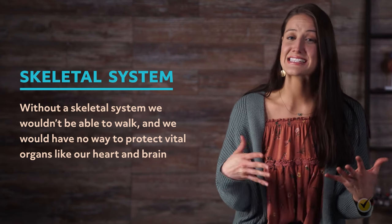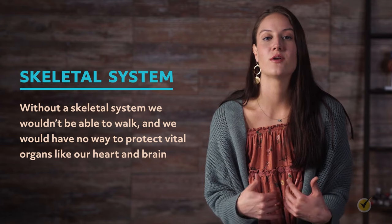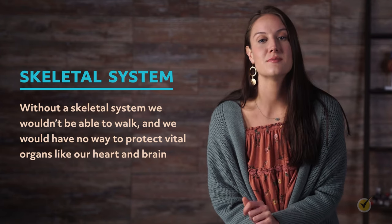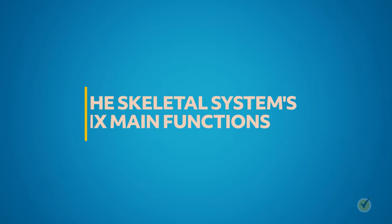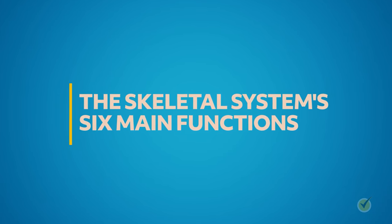Welcome to this Mometrix video about the skeletal system. Every one of the systems in the body plays a critical role in our ability to function, but the skeletal system is particularly important. Without it, we wouldn't be able to walk, and we would have no way to protect our vital organs like our heart and brain. That's why the skeletal system and its network of 206 bones are so important. The skeletal system has six main functions.